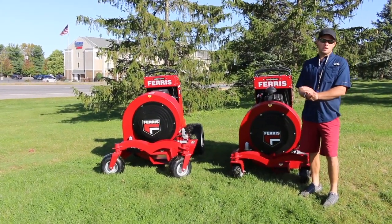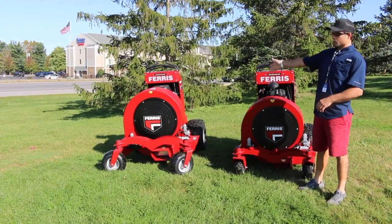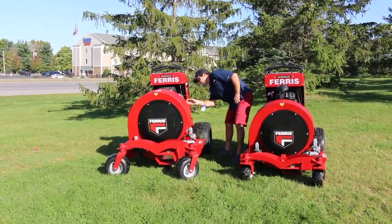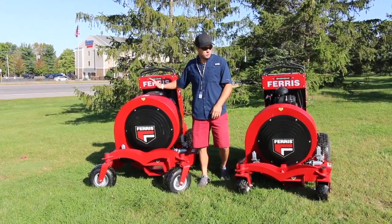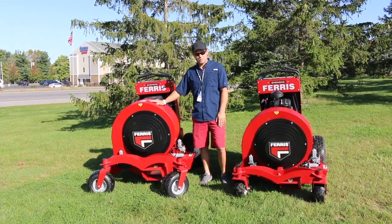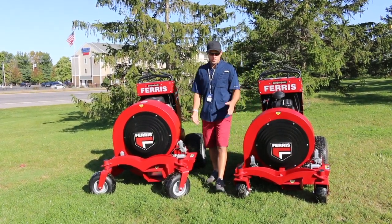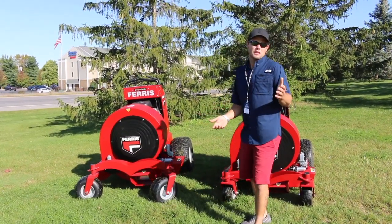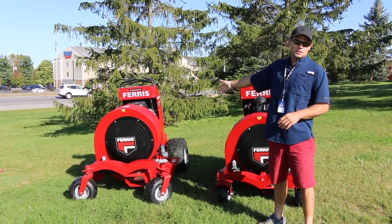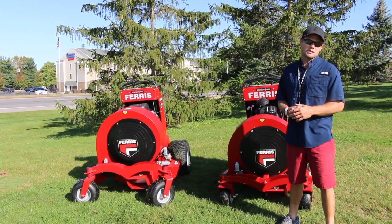Next on the chopping block are two machines I'm really excited about. You've got the Ferris FB 3000, which is the bigger unit, and the FB 2000. They're both powered by Vanguard — the FB 3000 is 35 horsepower and the FB 2000 is 23 horsepower. You're looking at about $12,500 for the 3000 and about $10,500 for the 2000. Not cheap machines, but if you've got the leaf removal properties lined up, they're definitely worth it. The FB 3000 is around 8,000 CFM and the FB 2000 is a little north of 6,000 CFM.